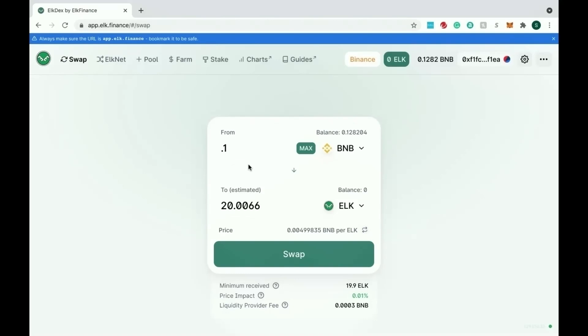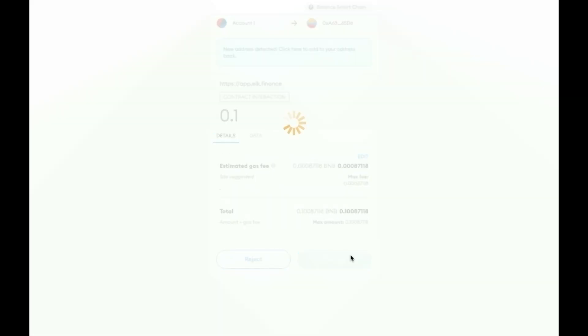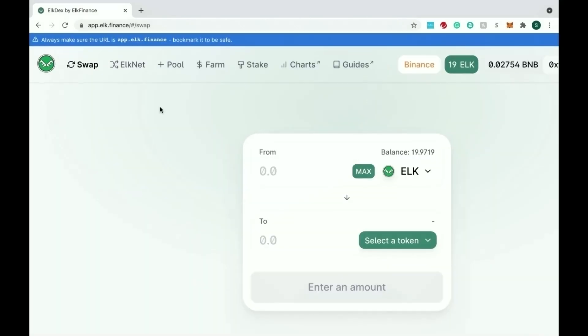So 0.1 BNB is going to turn into ELK — I'm going to make a quick swap on that and let it go through. MetaMask is going to ask you to confirm. It's going to swap your BNB straight to ELK. ELK is the token you're going to use to bridge because ELK is on multiple chains, and once you have ELK you'll be able to bridge to whichever chain you want. The fees are also low, which is why I recommend it. Now that we've confirmed that transaction, we have that ELK balance from the 0.1 BNB.